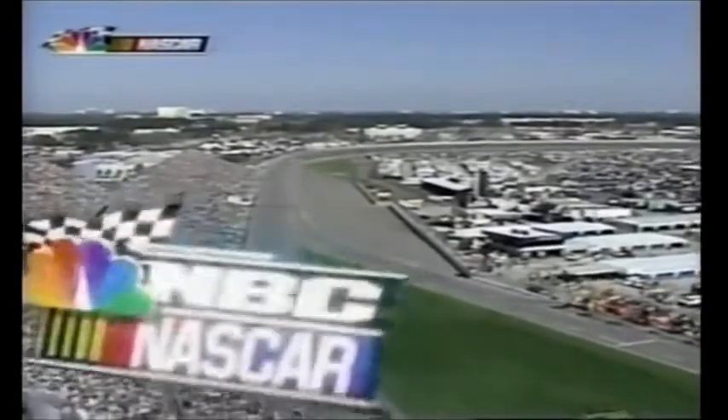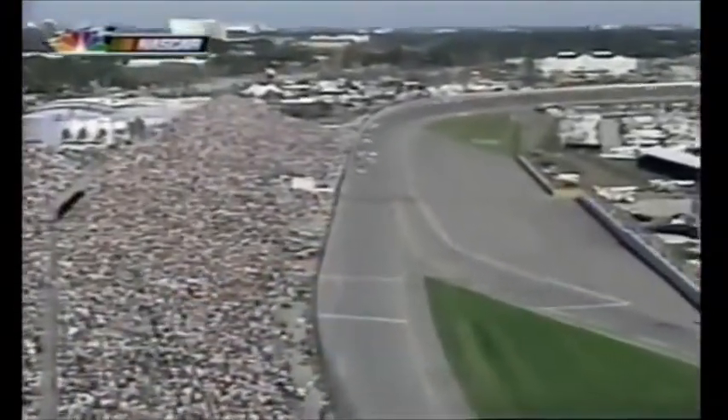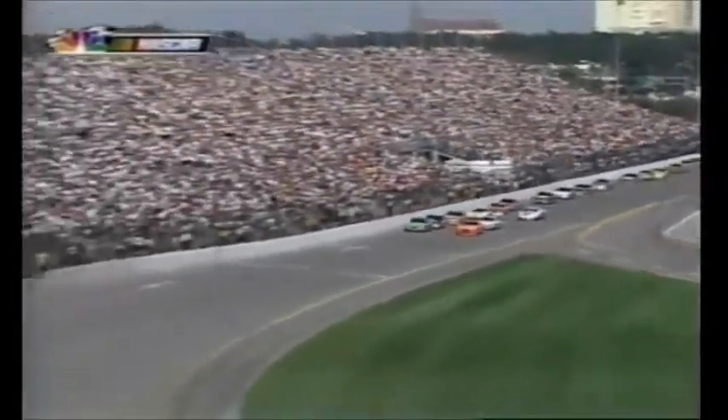NASCAR on NBC — the 44th Daytona 500 about set to go back under the green flag. 35 cars on the lead lap. Bobby Labonte is now the leader — did not come back to pit road under the yellow. Mark Martin is second. Sterling Marlin, Dale Jarrett, and Elliott Sadler round out the top five.